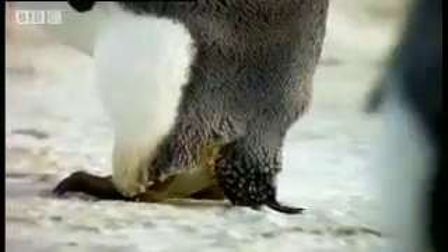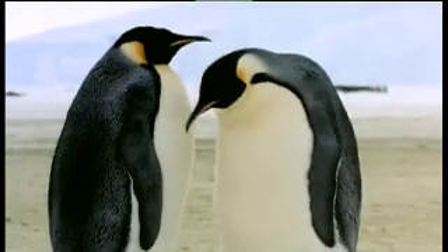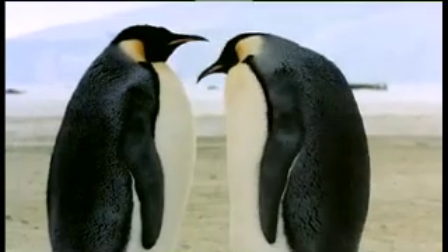Only by producing a completely self-contained world, in which the embryo can live and grow for the next 64 days, can these birds create new life in this inhospitable place. But making it has exhausted the female — she needs to find food.